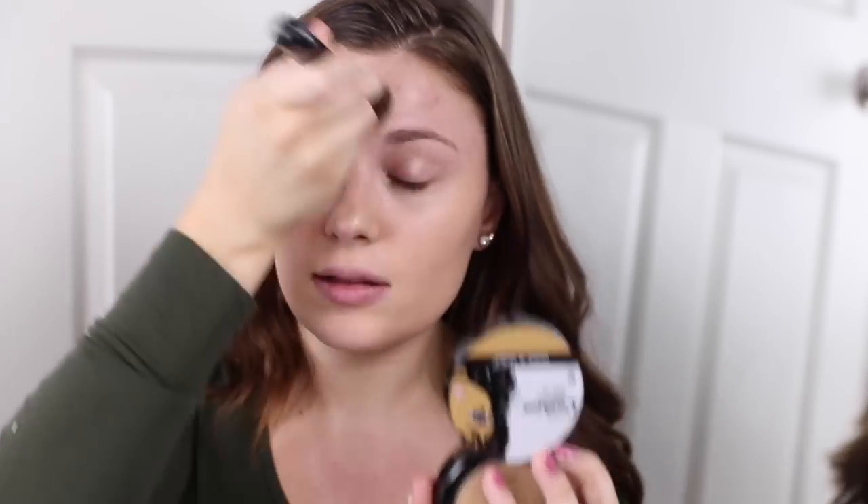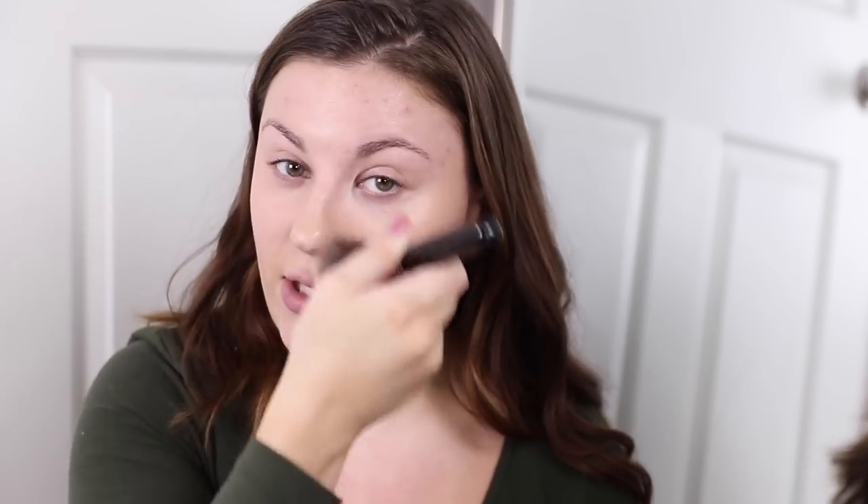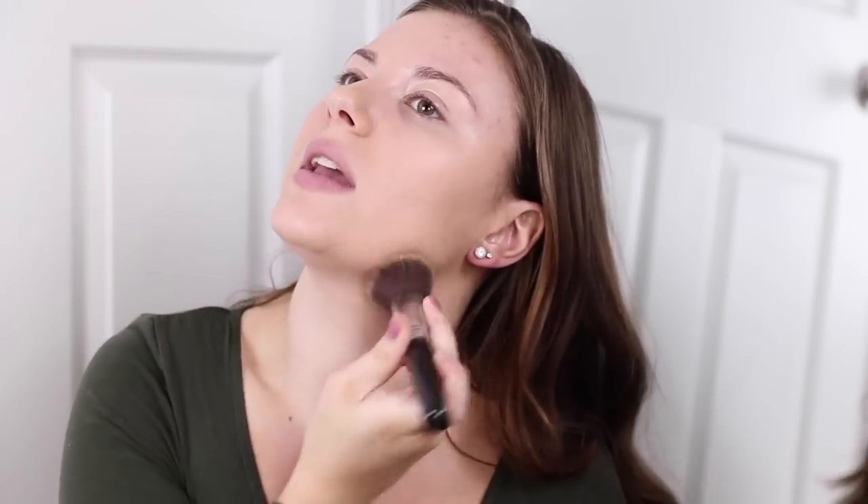I'm also filming a video of my favorite foundations for wintertime — different foundations I rotate through that I like for different reasons. I just love the coverage of this one and it looks very natural on the skin. It doesn't look or feel super heavy. I've loved this foundation for a while and I'm so happy people are starting to talk about it because it really is amazing.